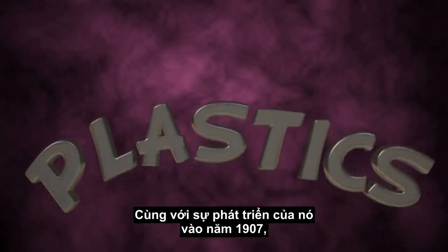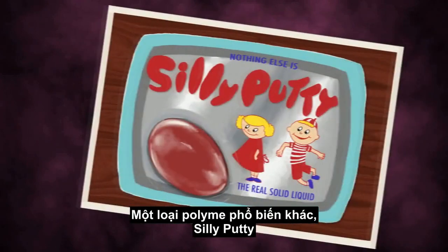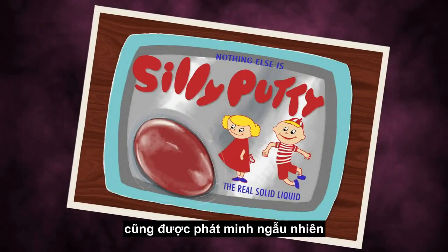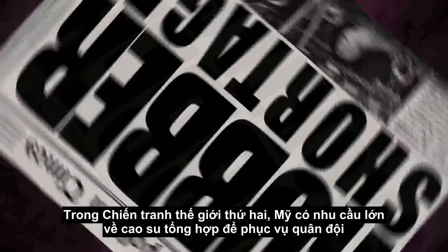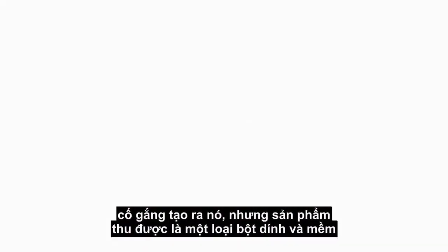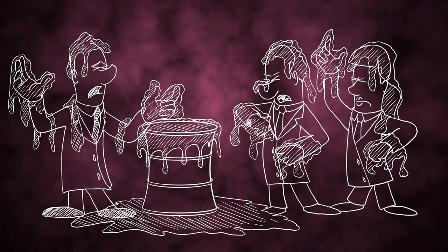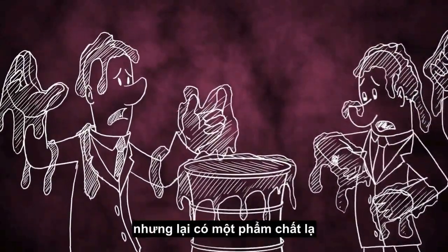With its development in 1907, the plastics industry exploded. One other familiar polymer, Silly Putty, was also invented by accident. During World War II, the United States was in desperate need of synthetic rubber to support the military. A team of chemists at General Electric attempted to create one, but ended up with a gooey, soft putty. It wasn't a good rubber substitute, but it did have one strange quality — it appeared to be extremely bouncy. Silly Putty was born.